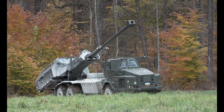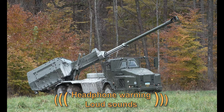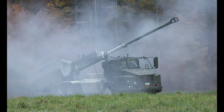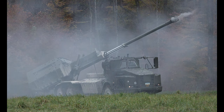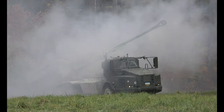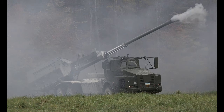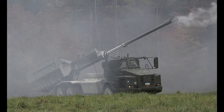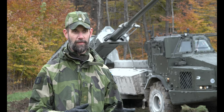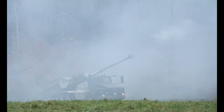Then we can fire four or six rounds, or whatever the fire mission says. And then the redeploy takes us another 25 seconds, and then we're on the way to another firing position at least 500 to 700 meters away. All that in total takes us about two and a half minutes.